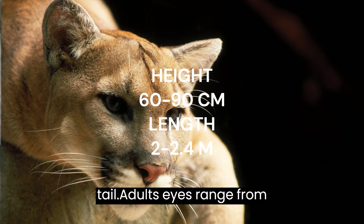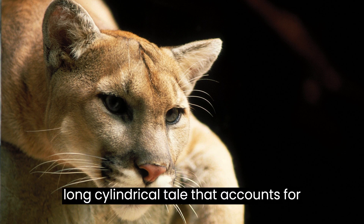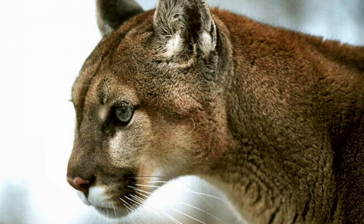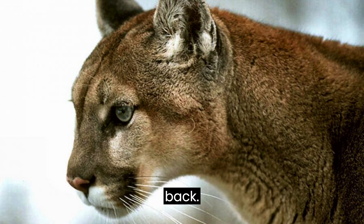At the tip of the tail there are also black markings. Adults' eyes range from grayish brown to golden. They have a long, cylindrical tail that accounts for approximately one third of their overall length. Their limbs are powerful and short, and their feet are large with five digits on the front and five on the back.